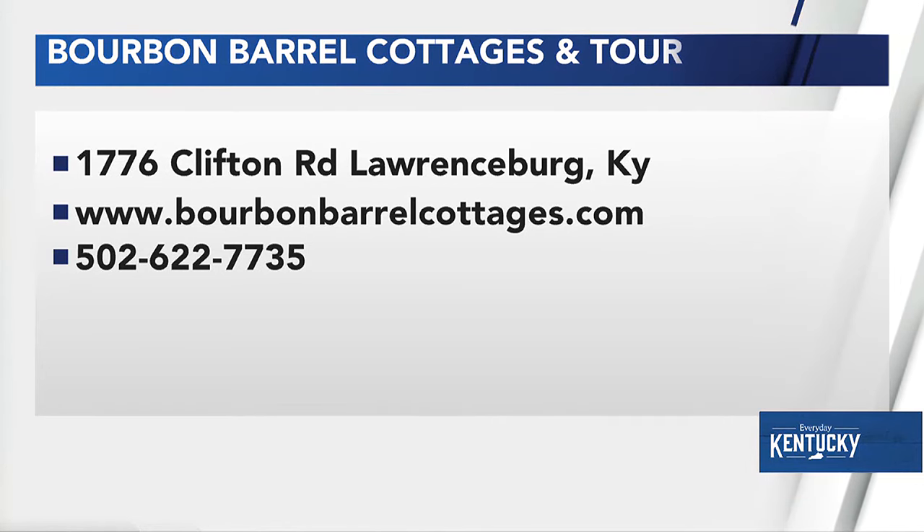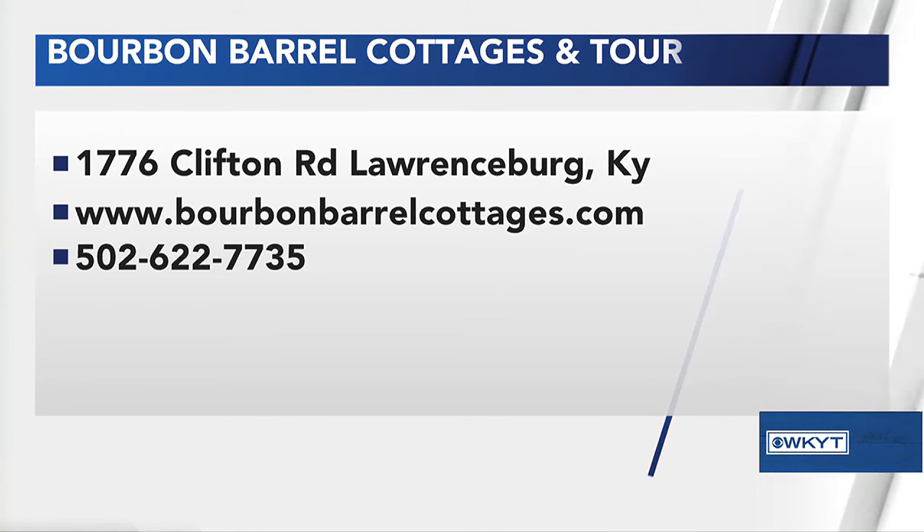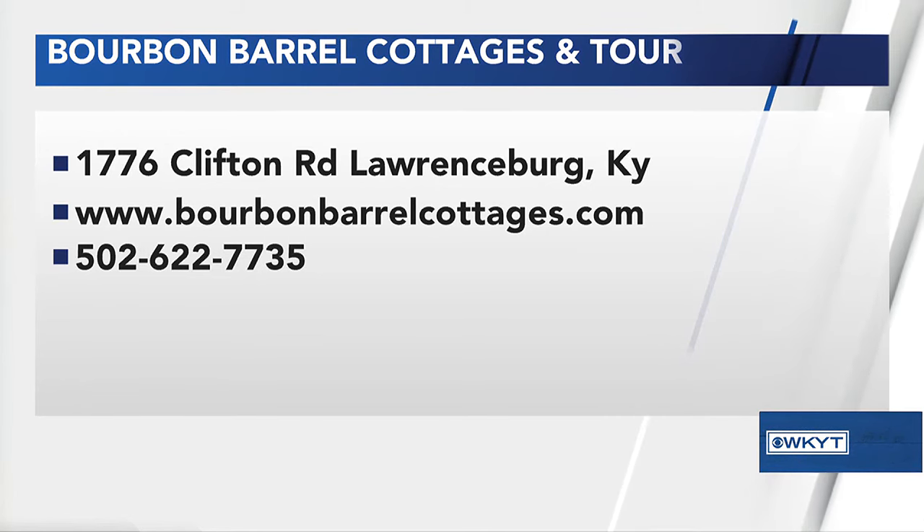How can we book a tour and book anything with your business? You can find us at bourbonbarrelcottages.com — we're just now getting our website set up so you can book online. Of course, we're on Airbnb and Booking.com and all that, but happy to take messages directly through our website. Thank you both so much, Toby and Jay — it was truly a pleasure. Thanks for having us.